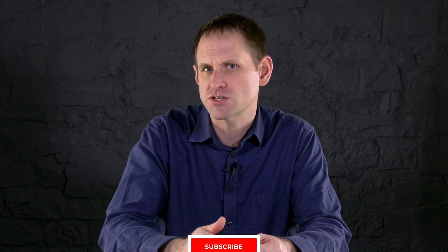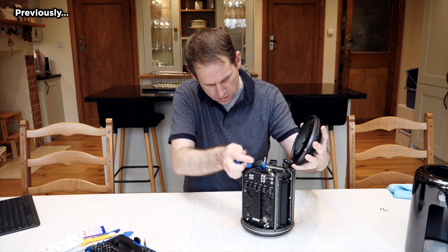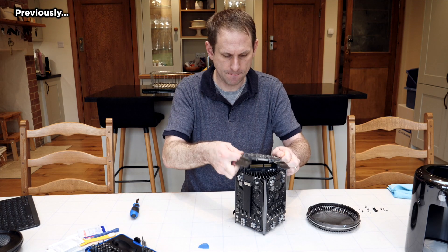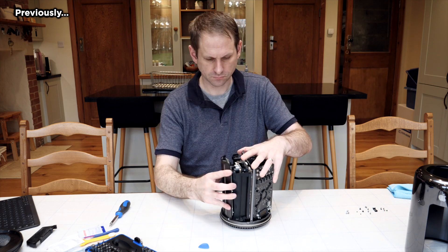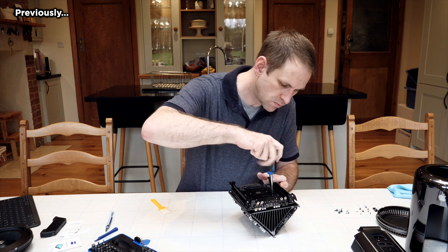Welcome to part 3 of my video series exploring the Mac Pro 6.1 trash can and whether it makes sense for professional users to buy this computer in 2020. In our previous episodes, we got a base model Mac Pro trash can, took it apart and installed a 12-core CPU and 64GB of RAM. So now it's time to put this Mac to the test with a series of benchmarks.